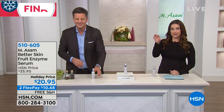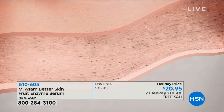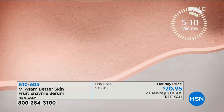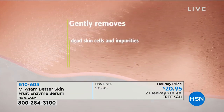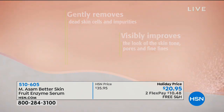We're going to show you a little animation that actually shows you how this amazing product works and how it's going to give you better looking skin. You apply the product, allow it to absorb for 5 to 10 minutes, and then you take it off with water or a washcloth. You gently remove the dead skin cells.